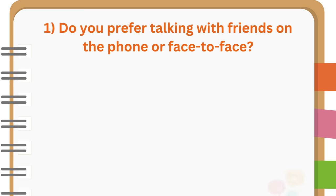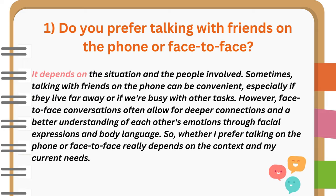Do you prefer talking with friends on the phone or face-to-face? It depends on the situation and the people involved. Sometimes talking with friends on the phone can be convenient, especially if they live far away or if we're busy with other tasks. However, face-to-face conversations often allow for deeper connections and a better understanding of each other's emotions through facial expressions and body language. So, whether I prefer talking on the phone or face-to-face really depends on the context and my current needs.